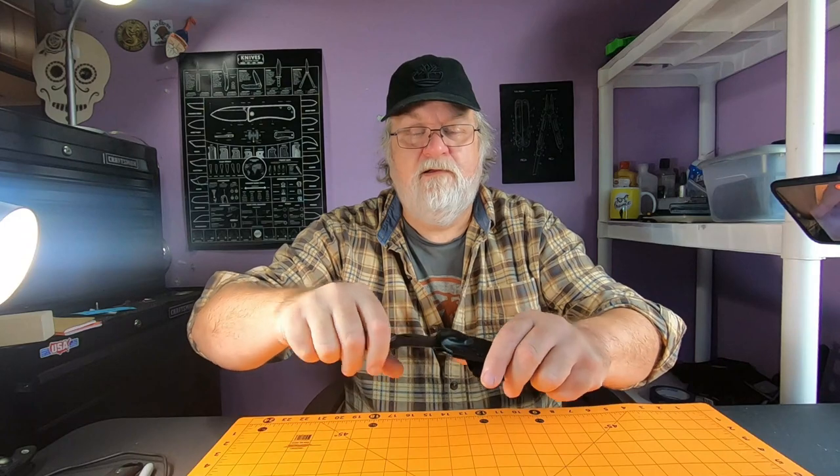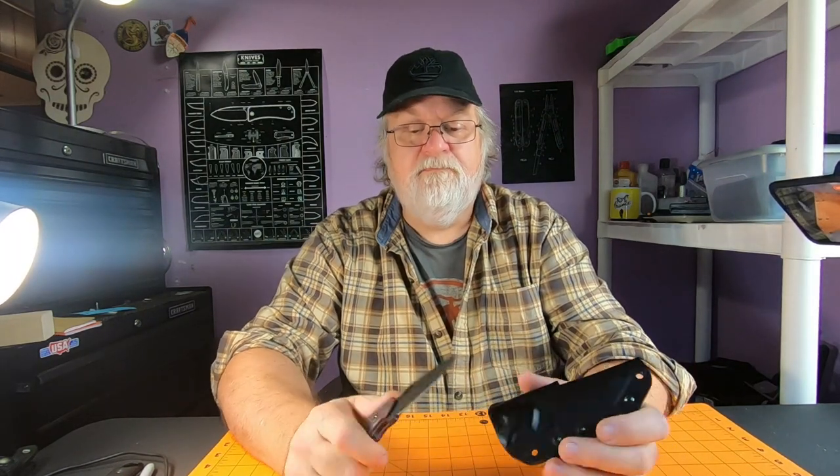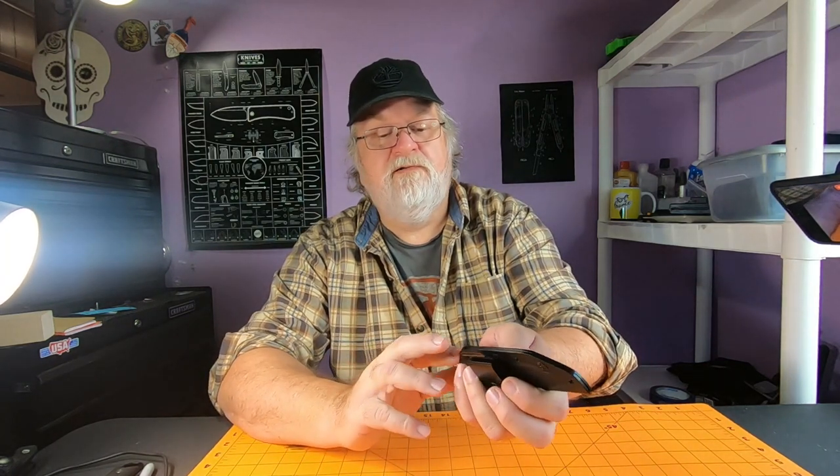I've been carrying it horizontal, which I'm going to carry most of these knives the same way — right in the front, kind of appendix style. The clip sits just to the left of my belt buckle and I can just pull it out and get it back in. So far this is pretty good. Nice sheath right out of the box — kydex, tackle style made, everything's even.